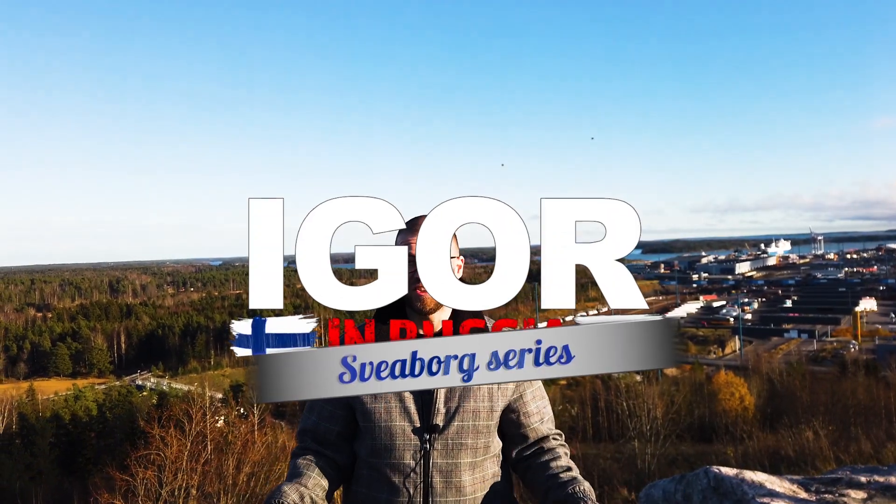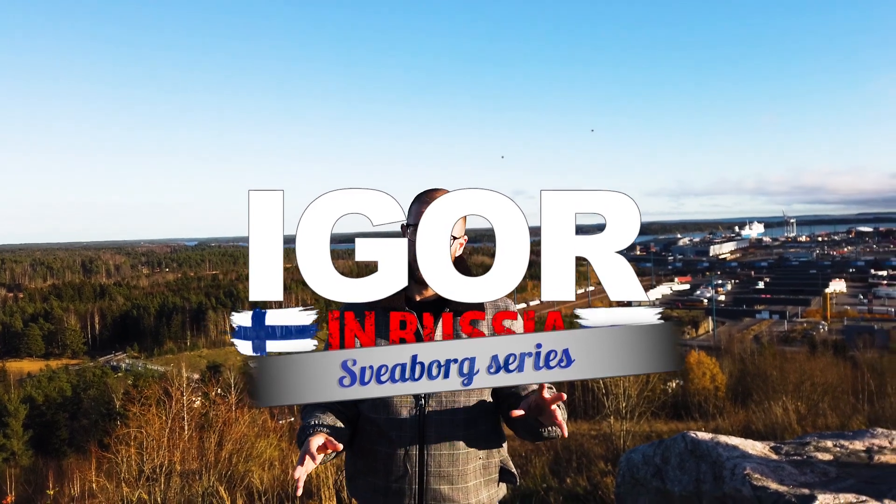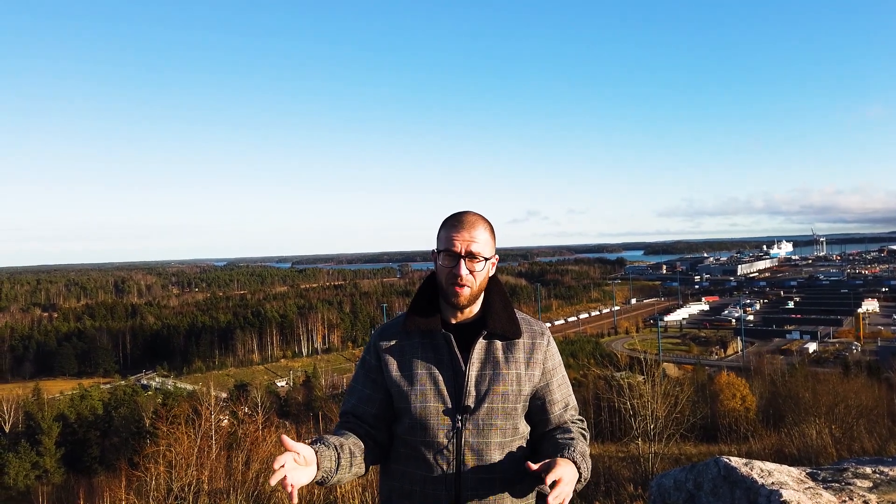What's up guys, Igor in Russia Finnish Edition. We're now in Mustavuori, which was one of the main focus points of the defense line of Sveborg's mainland fortress. It was located on the eastern side of Helsinki, which makes sense because the main idea of Sveborg's fortress was to defend St. Petersburg. This place is awesome — we're standing at the highest point of Vuosaari and it's amazing.